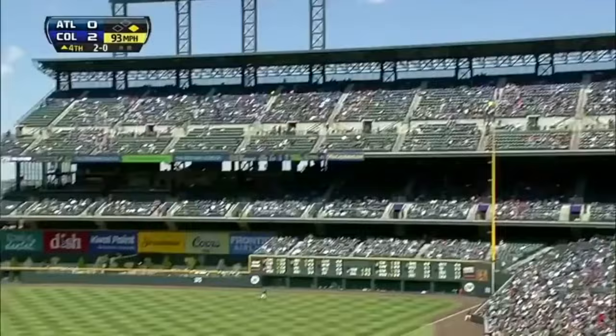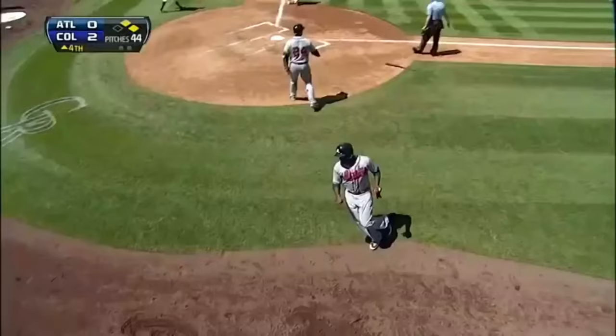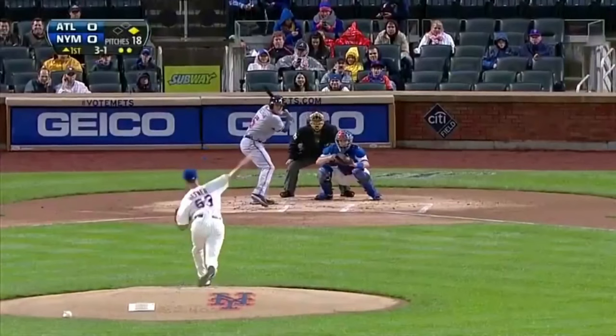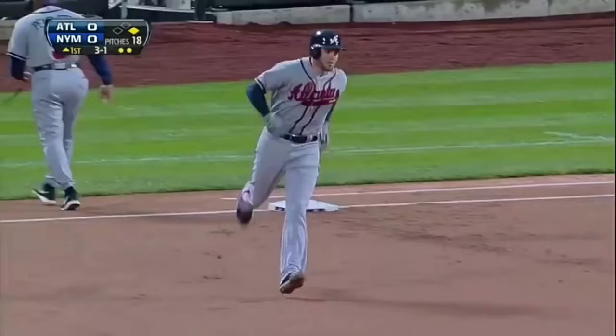High fly ball, belted deep right field. In the corner and off the base of the fence. Upton is going to get waved around. The throw to the plate is going to be cut off. Swing and a drive — crushed deep right field. Freddie Freeman goes into the upper deck.